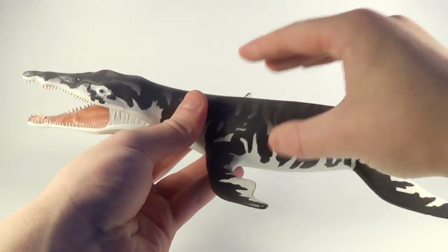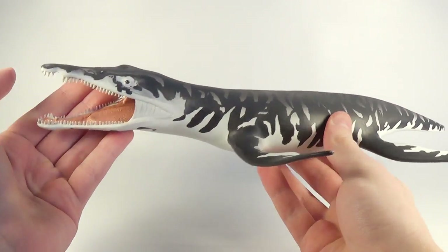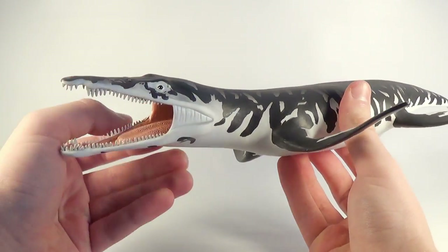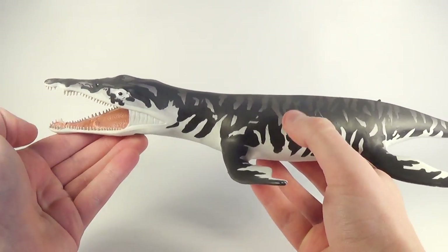Another big figure they sent us is their massive Kronosaurus for 2017. Just look at this guy — very heavy as well, absolutely amazing figure. Cannot wait to do a video on this one coming up.